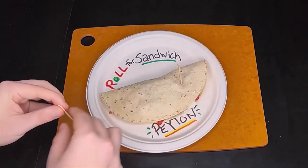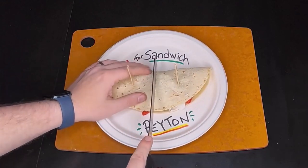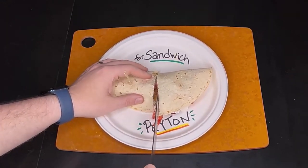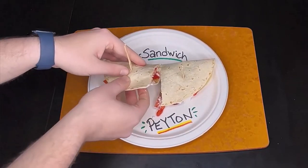Let's stick some toothpicks in to hold it together. Now let's get it cut in half. Let's take a look at that cross section.